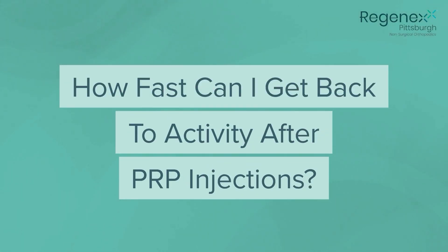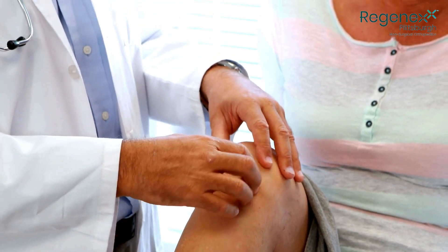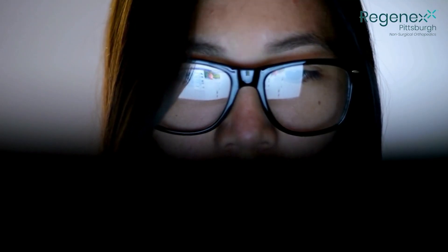One big question that patients have is how fast can I get back to activity after PRP injections? If you're curious about recovery time after PRP injections, stick around to watch this video and find out more. Hi, I'm Dr. Jeff Salley with Regenex Pittsburgh, Southwestern Pennsylvania's premier provider of interventional orthopedics and orthobiologic injections.